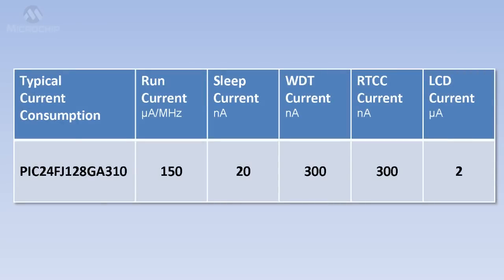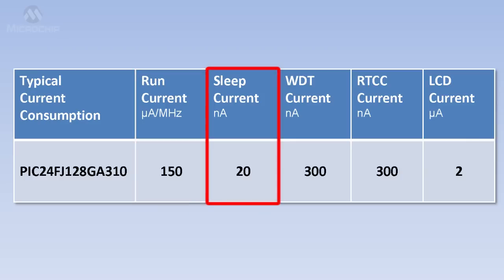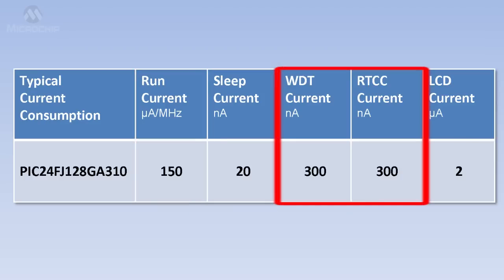Looking at our XLP scorecard, the 16-bit PIC24 GA3 series has the world's lowest run current at 150 microamps per megahertz, the world's lowest sleep current at 20 nanoamps, low watchdog timer current, and low real-time clock current.